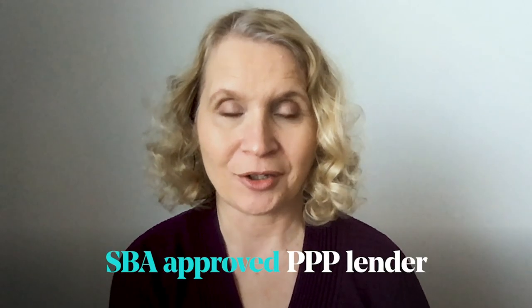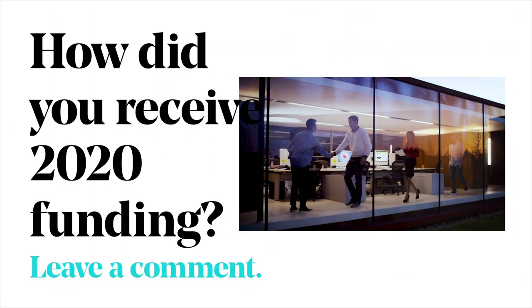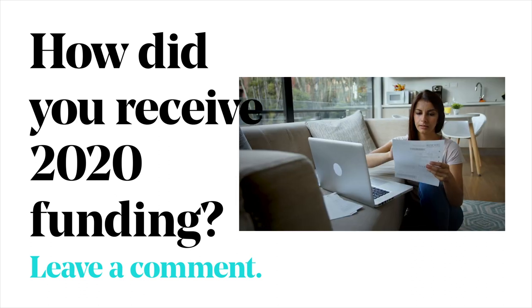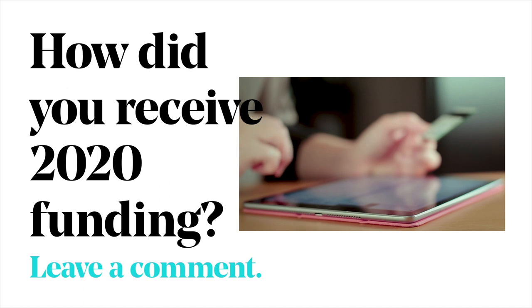To apply for a PPP loan, you need to go to an SBA-approved PPP lender. You don't apply to the Small Business Administration, you apply to a lender, and that doesn't necessarily have to be your bank or a big bank. There are also many online lenders who are working with borrowers who may not have a strong business banking relationship.